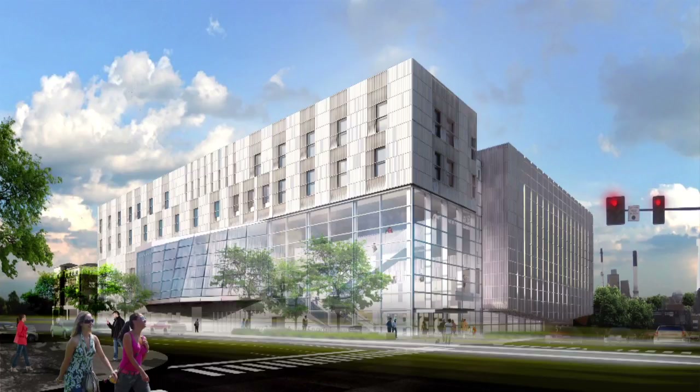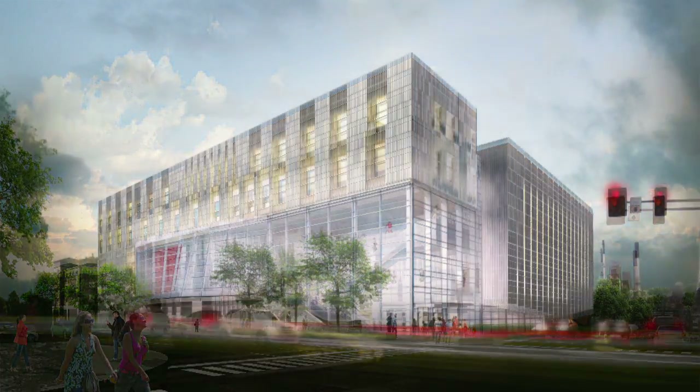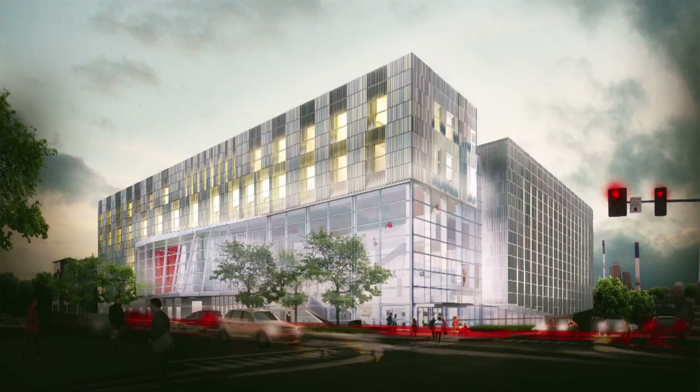The basic idea of the design from the exterior is to have this transparent corner at the corner of Clinton and Burlington to invite the city and the scale of the city into the building, so that you can see the activity within the building and likewise from the building you can see the activity of the city.